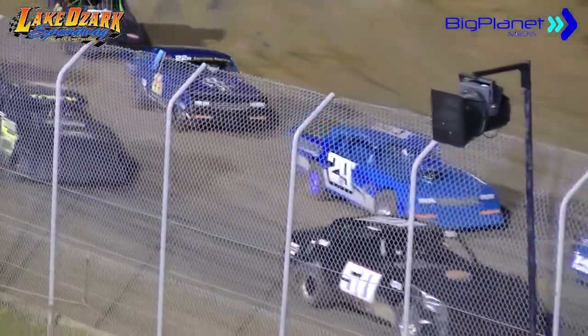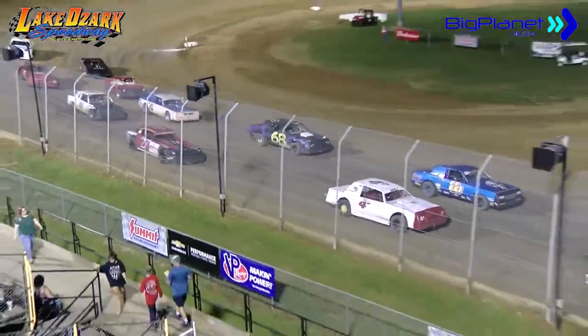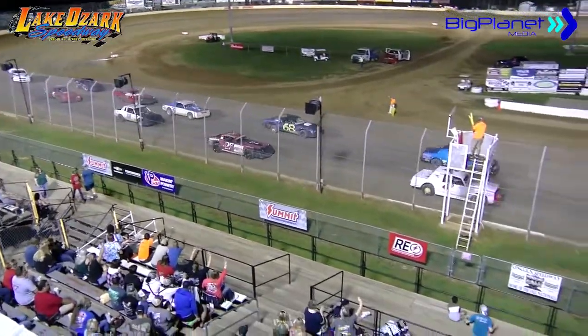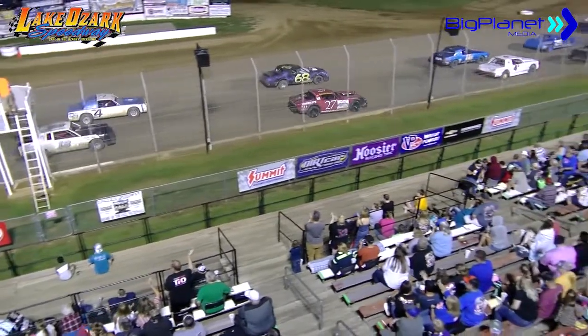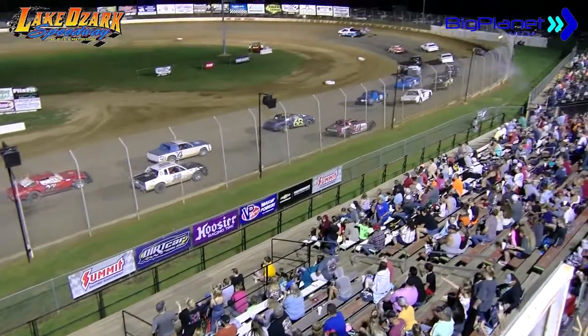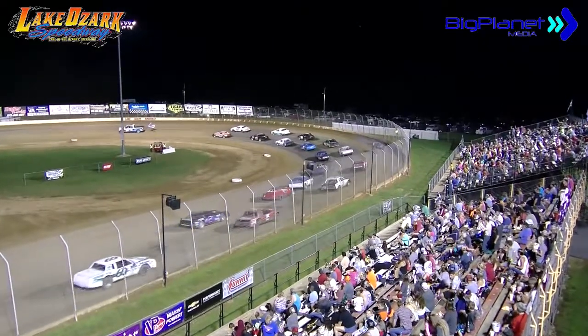Well, race fans, you know what to do on the front stretch. Get up on your feet, make some noise for your favorite Serdike Yamaha Pure Stock racer. We've got 15 big ones coming your way next time down in turn number 4 as the beautiful WK Family Dealership's pace truck will be looking for the infield here on the back stretch.